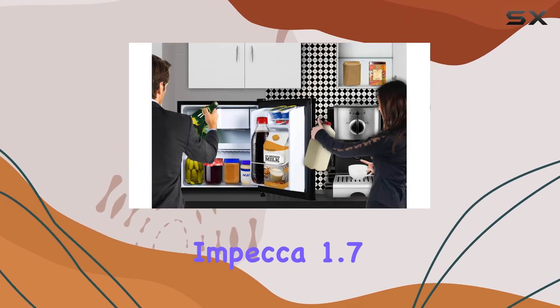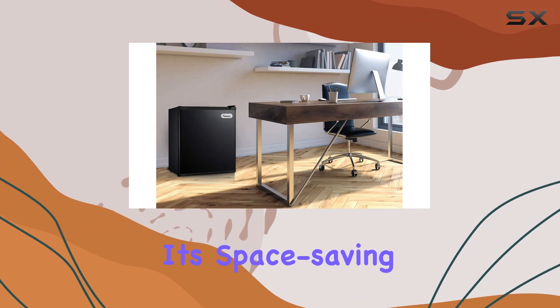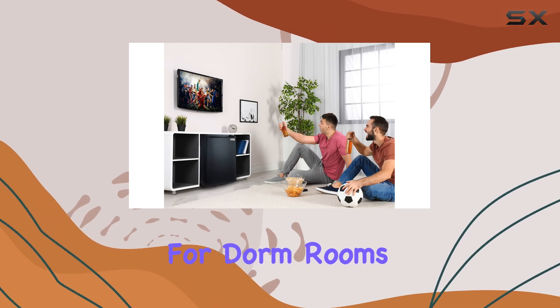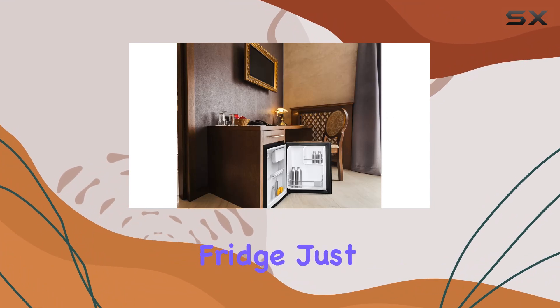Overall, if you're in the market for a compact refrigerator that doesn't compromise on performance or style, the Impecca 1.7 cubic feet compact refrigerator is a top contender. Its space-saving design, ample storage capacity, and efficient cooling make it a must-have for dorm rooms, offices, bedrooms, or any other space where a full-size fridge just won't fit.